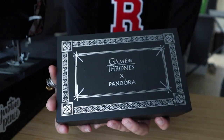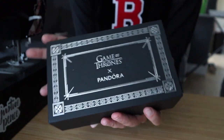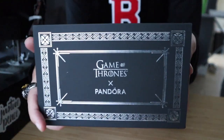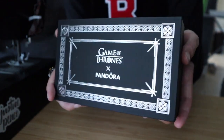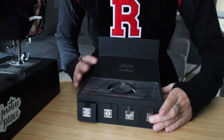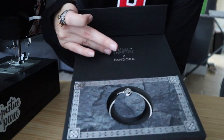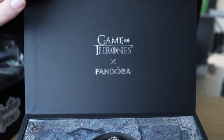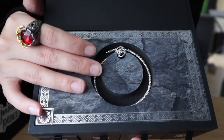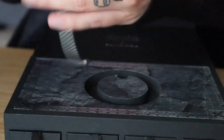So first of all, this box that they sent it in is just gorgeous. I cannot wait to take this box and make something out of it. It's very sturdy. This is high-end for sending to influencers and it actually is magnetic and it opens up just like that. We have the Game of Thrones Pandora collaboration logo on the inside.